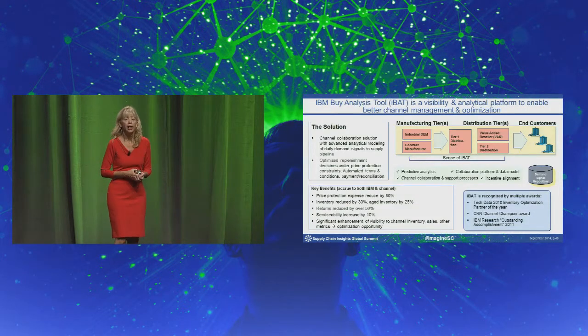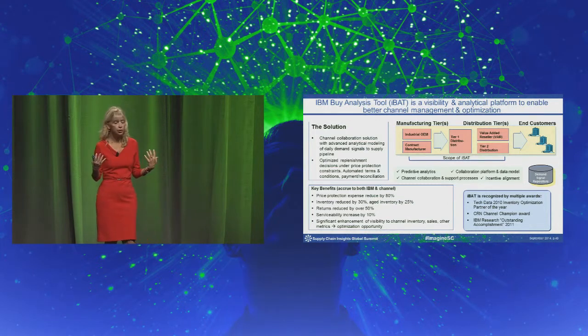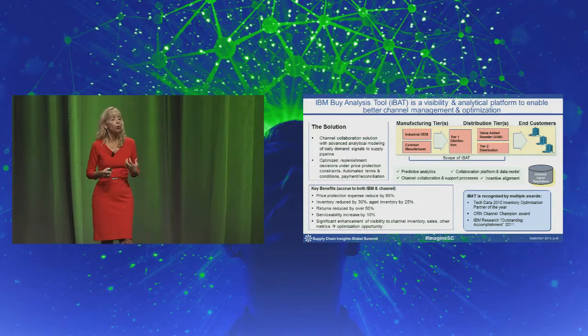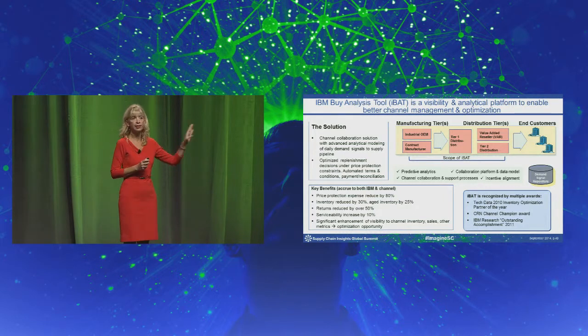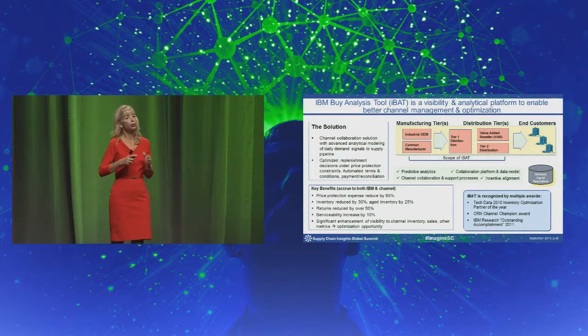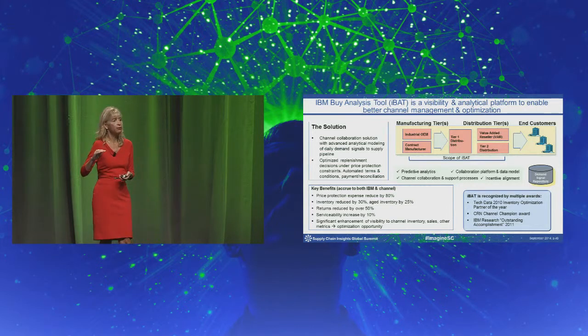What did we do about it? We created a multi-enterprise channel collaboration tool. That brings data in from the distributors in terms of what they are selling out and what they have on hand. We took data from our own manufacturing systems and product systems. We created an advanced analytics tool that provides a forward-looking sales forecast at an SKU stocking level.